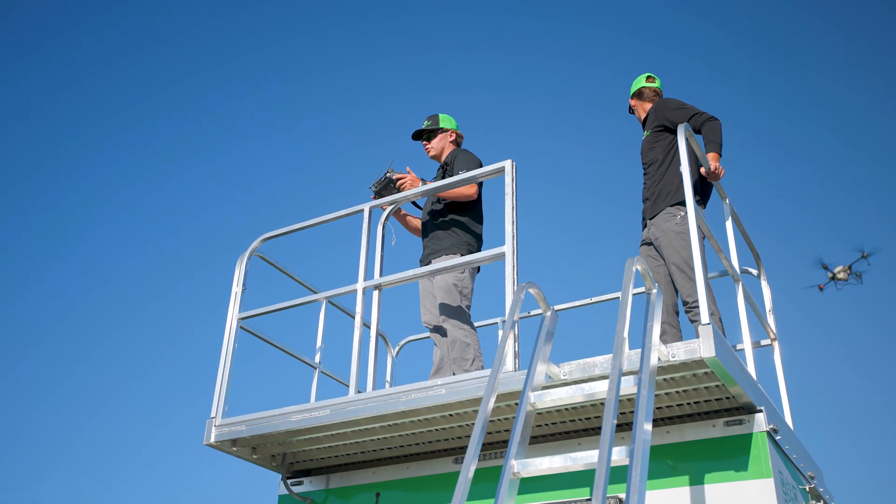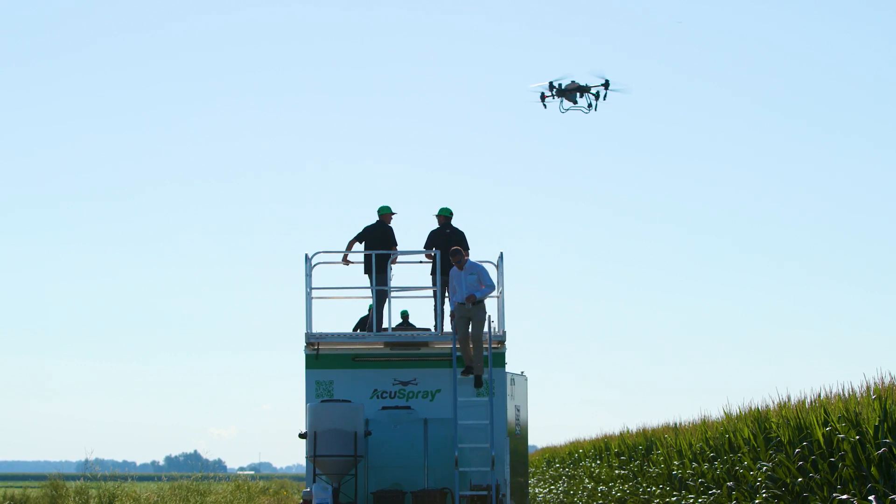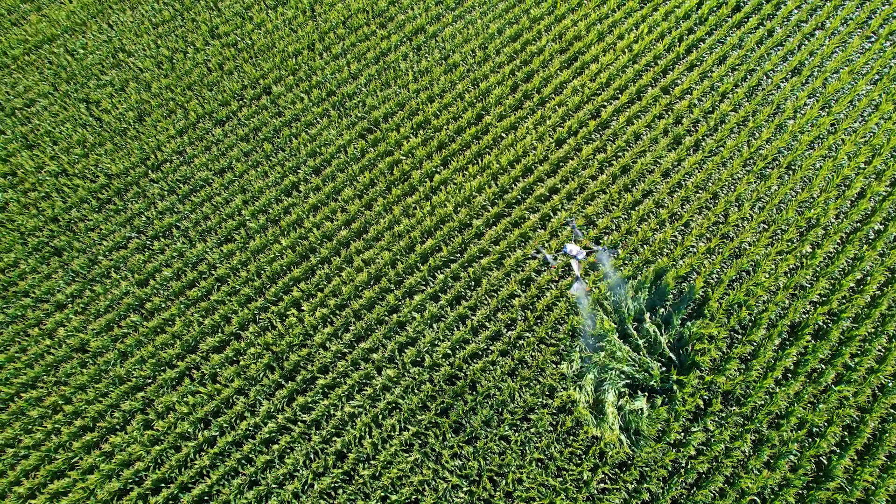Existing drones cover 30 to 40 acres per hour and can access difficult or irregular shape fields which traditional machinery can't reach. We're able to get in immediately, which is crucial for protecting the crops when they're most vulnerable.